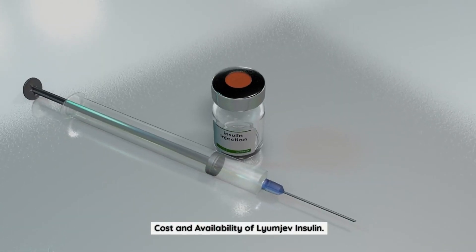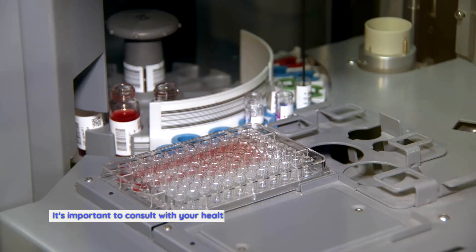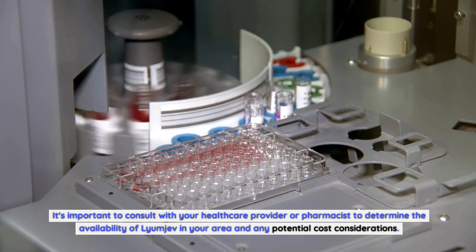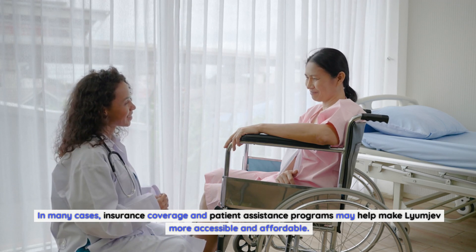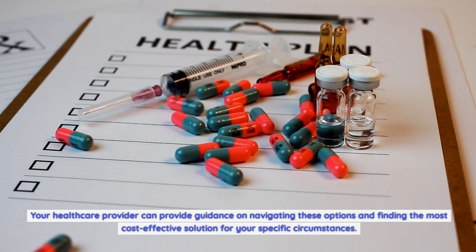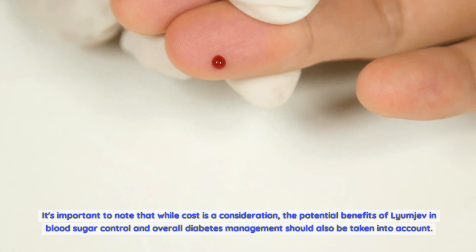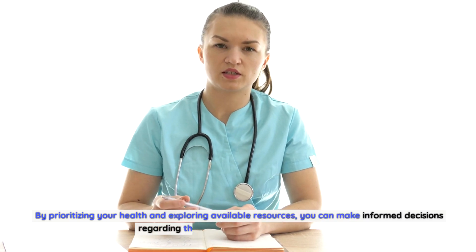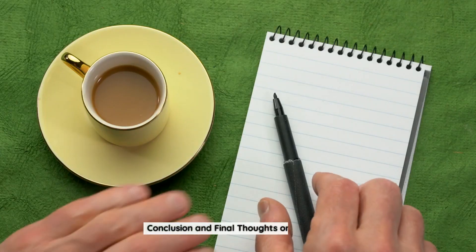The availability and cost of Lyumiev may vary depending on your location and healthcare coverage. It's important to consult with your healthcare provider or pharmacist to determine the availability of Lyumiev in your area and any potential cost considerations. In many cases, insurance coverage and patient assistance programs may help make Lyumiev more accessible and affordable. Your healthcare provider can provide guidance on navigating these options and finding the most cost-effective solution for your specific circumstances. While cost is a consideration, the potential benefits of Lyumiev in blood sugar control and overall diabetes management should also be taken into account.